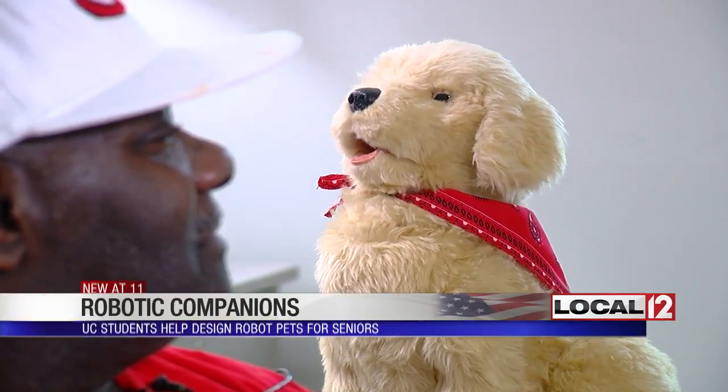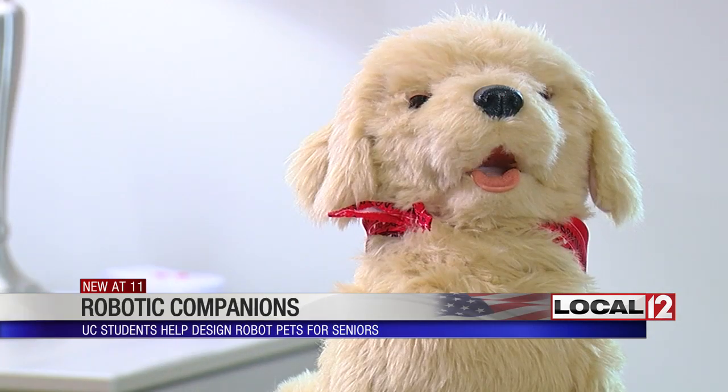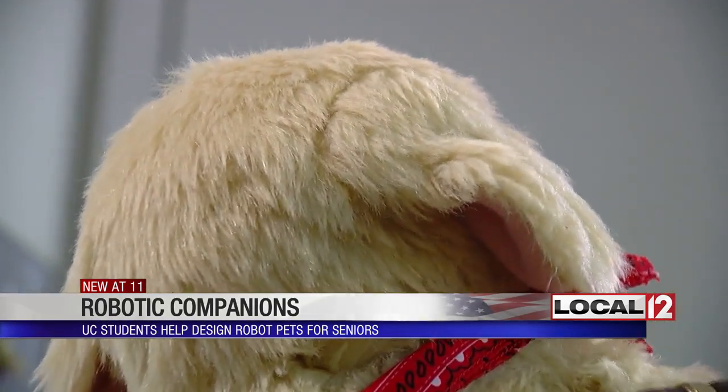Harvey Walton and his dog Pooch live in the Scarlet Oaks retirement community. He keeps you company. Pooch is a robot. He looks cute, he barks, and gets more active when you rub him — and that kind of calms me down.